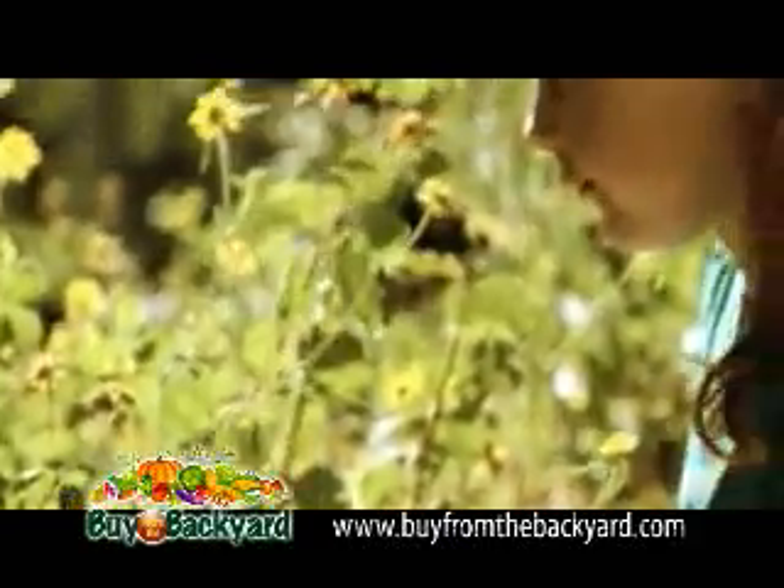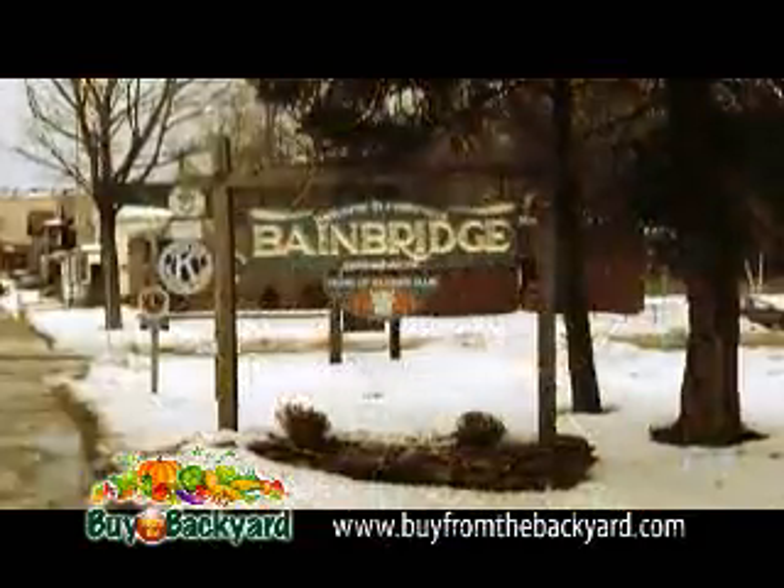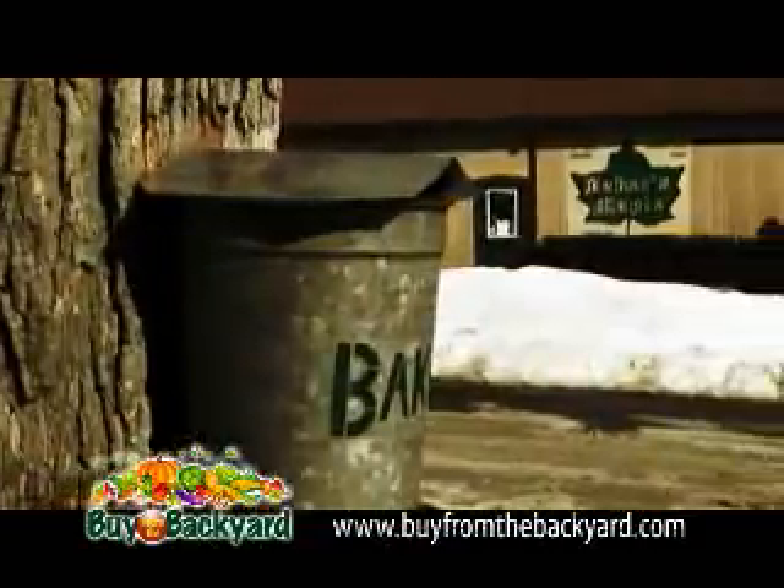As winter departs and spring makes its way to upstate New York, it's time for locally produced fresh maple syrup. And in Bainbridge, the best maple syrup provider is Baker's Maple Products.